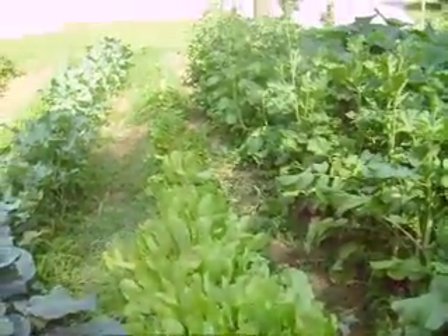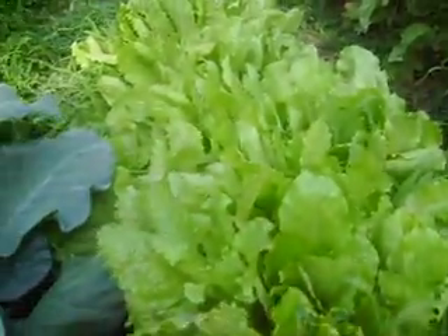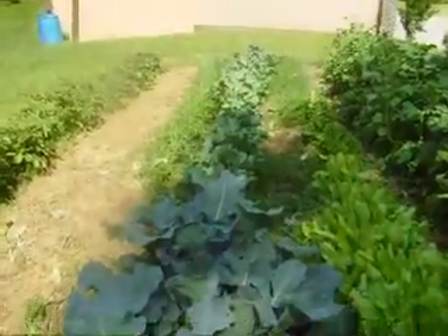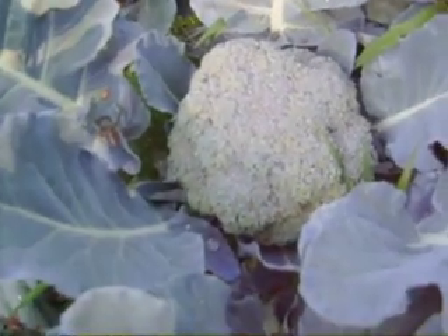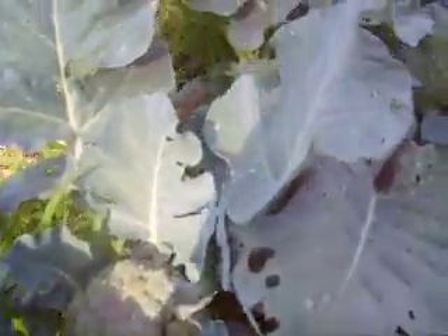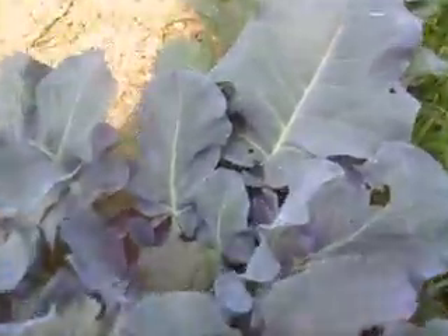That whole line is iceberg lettuce. And then that whole line is broccoli, and some of it's starting to come out. That is really good — it tastes so much different than store-bought. All this stuff out here does. It's amazing how many chemicals and crap they put on your food, and how much different it tastes.